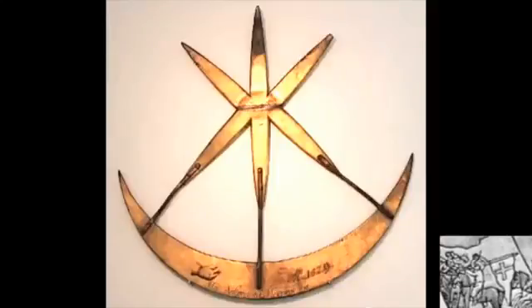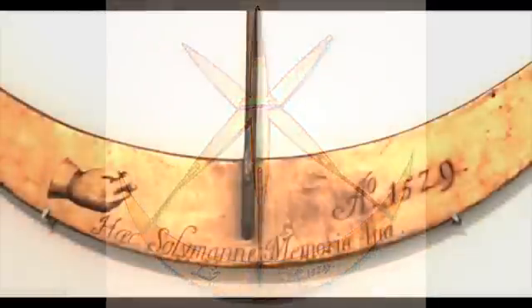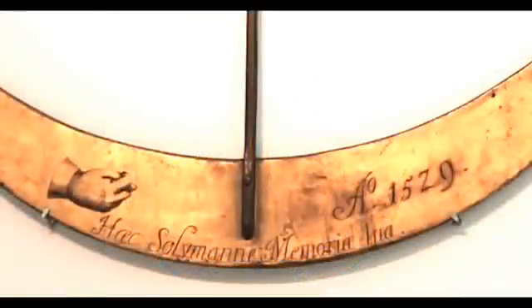All other artifacts have proper descriptions and very detailed information is available for almost anything else, including a full history of the tiling of the floors. Yet the very old emblem of the city was placed in a dark corner without any description. It looked very awkward.